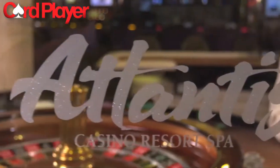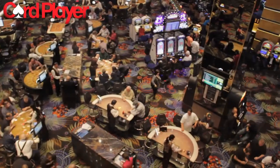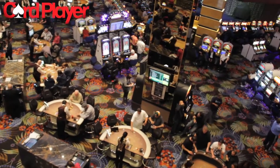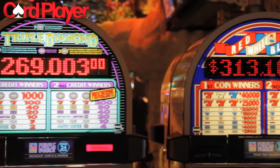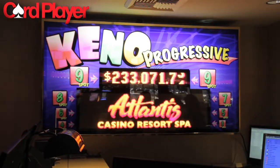Poker players are known to indulge in games of chance every once in a while, and if you are looking for gaming action then you have come to the right place. With over 60,000 square feet of casino space there is something for everyone at Atlantis. In addition to all of the most popular slots and table games, some of the other highlights include gigantic progressive jackpots on everything from slot machines to table games to keno.